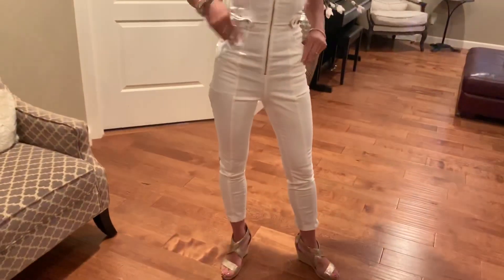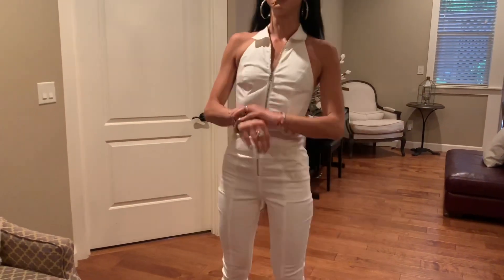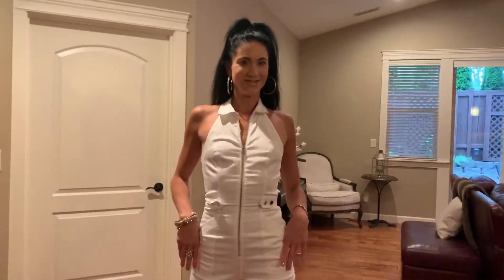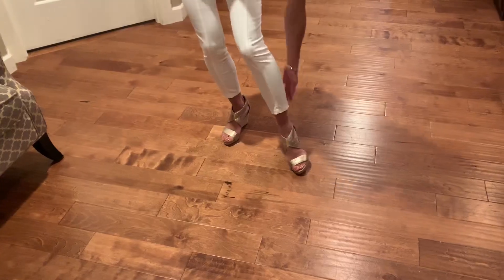Here is my Bebe white jumpsuit with the gold zipper — party wear. It's a crop, and it has little zippers in the back of the legs, plus pockets, which I love, and a halter neck. I put on some gold jewelry — some big hoops. The shoes are espadrille wedges with gold metallic crisscrossing straps and a zipper in the back.